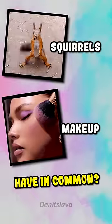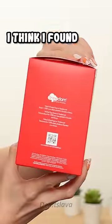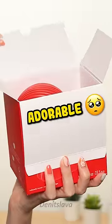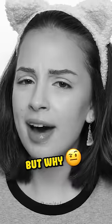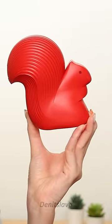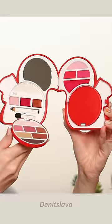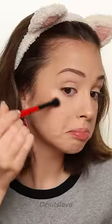Do you know what squirrels and makeup have in common? Yeah, me neither. But guys, you need to see this. I think I found the most adorable makeup palette — it comes in the shape of a squirrel. But why? Because it can. Look at it looking at you. It's quite impressive on the outside, but the best part is on the inside. The blush is surprisingly a good match for me, and the highlighter turned out so much better than I expected.